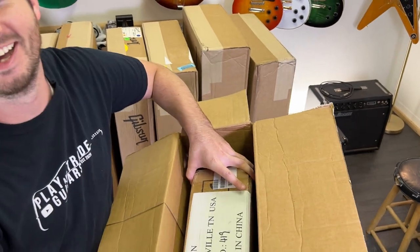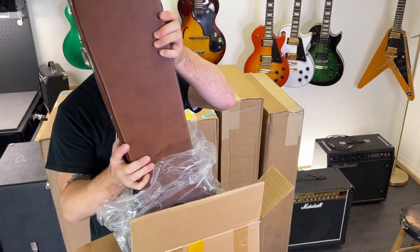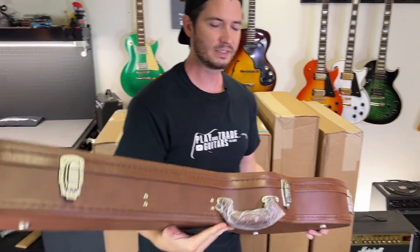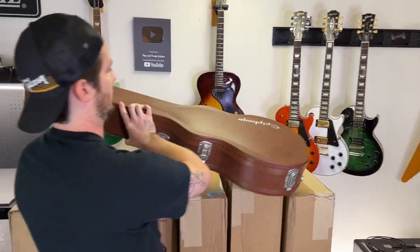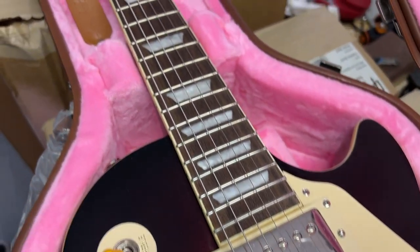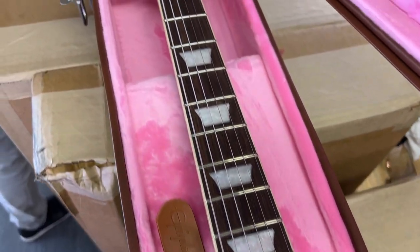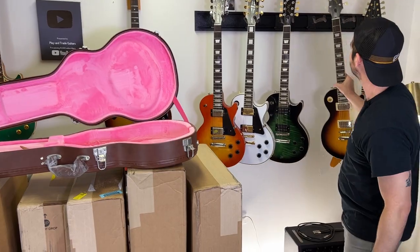Made in China. I saw that too — I saw it at exactly the same time you did. Oh, it even comes with a hard shell case! That's a big deal — you don't see hard shell cases with Epiphones. Oh my gosh, this is the 1959 Epiphone Les Paul. It's got like a tobacco burst going. Oh my gosh, Les Paul after Les Paul.